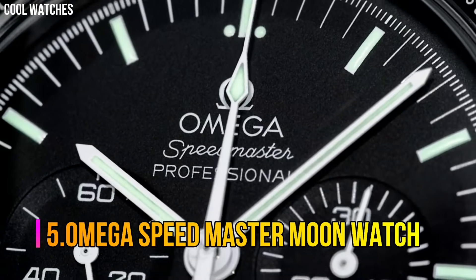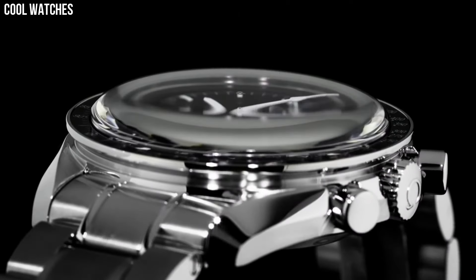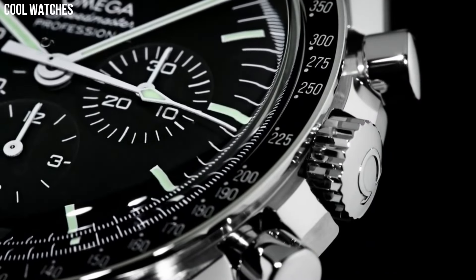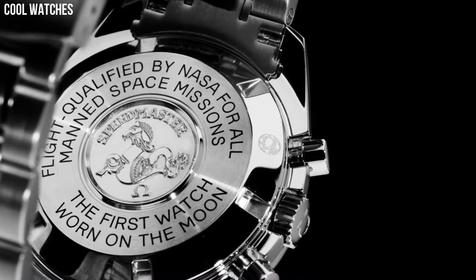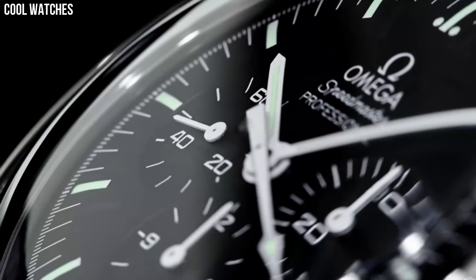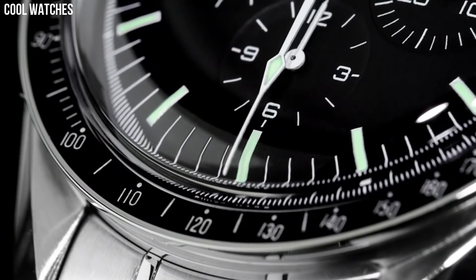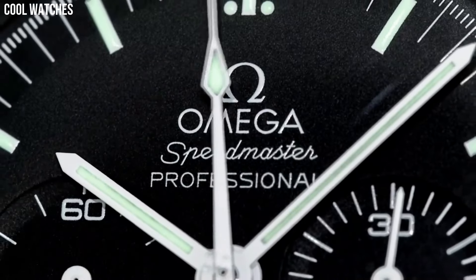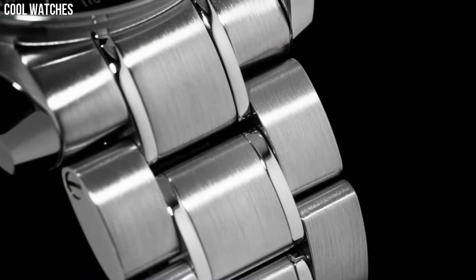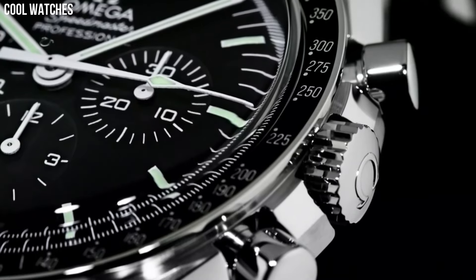Number 5. Omega Speedmaster Moon Watch. The Speedmaster Moon Watch remains a true icon in the world of watchmaking. For its most recent update, the legendary chronograph has been inspired by its own historical design. The watch features an asymmetrical 42mm case in stainless steel and is built in the classic 4th generation style.